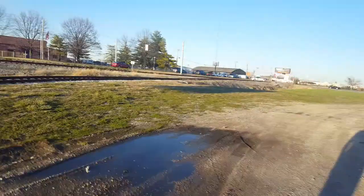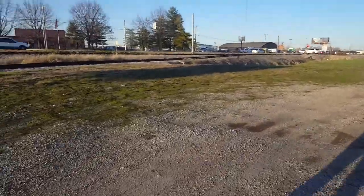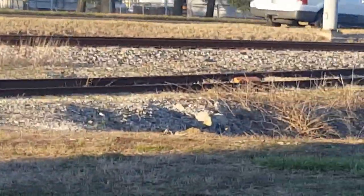Oh, actually there's a derail over there, so yeah, this is an out-of-service track. I'll try to zoom in on it. It's orange — yeah, you can see it there. Orange derail.